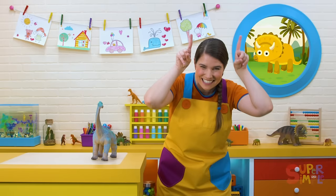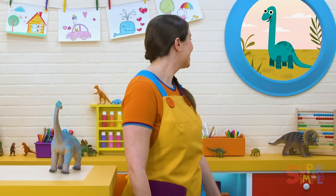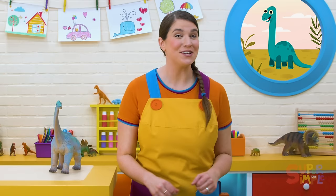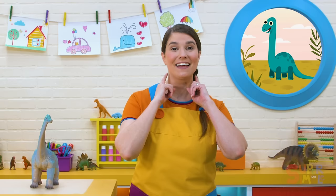Nice job, everyone. Let's take a look at one more dinosaur fossil. Wow! I see a long neck. It looks really tall. I wonder what it looked like. Maybe like this. The person who discovers the new dinosaur bones gets to name it. This one was named Brachiosaurus. Let's pretend to be a Brachiosaurus with a long, tall neck. With our long neck, we can reach the very top of the trees. Get the yummy leaves.